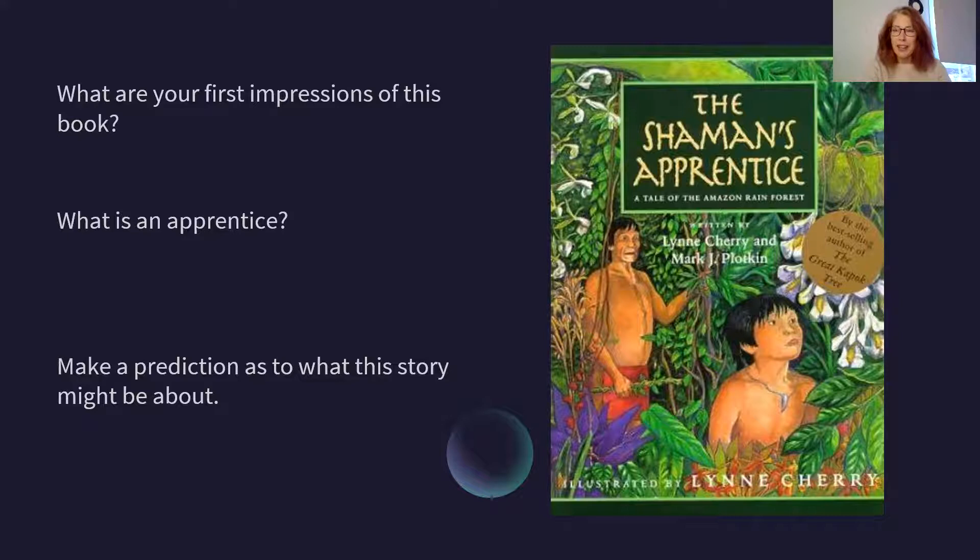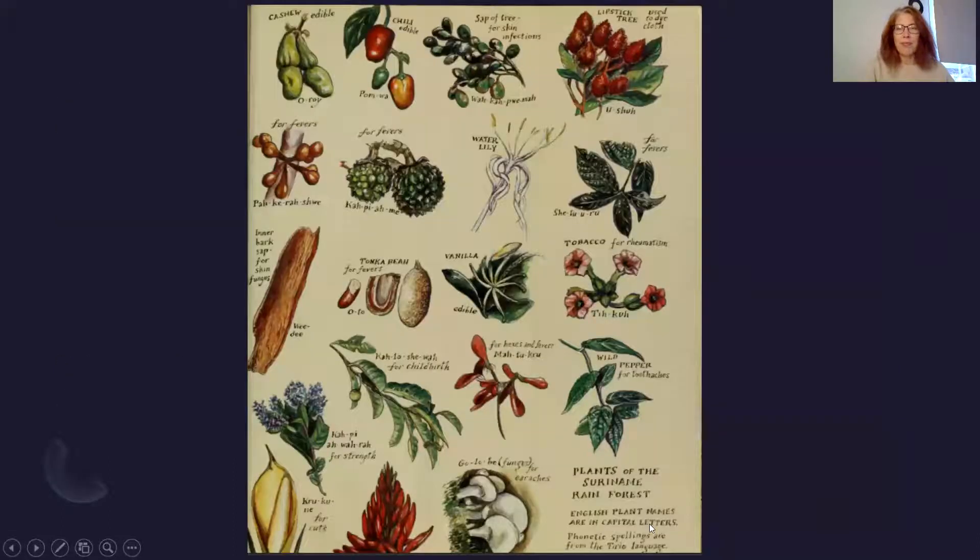When you've done that, we're going to look at the inside page. So this is what's on the next page. These are plants of the Suriname Forest — that's part of the Amazon rainforest — and you can see these illustrations here that are in the inside of the front cover of this story.